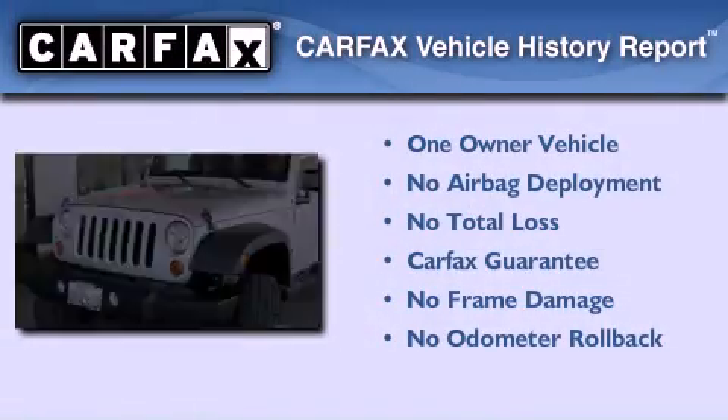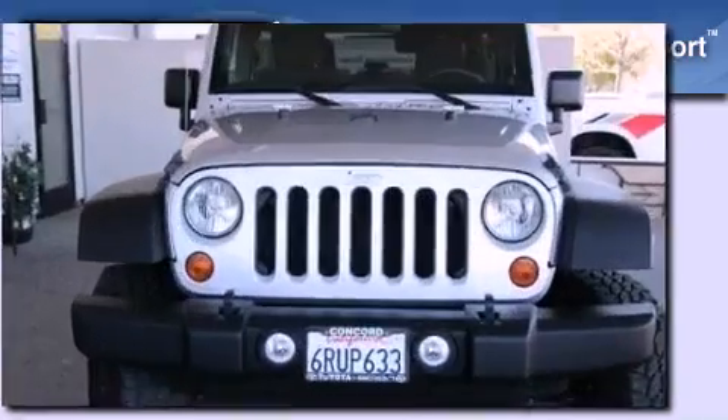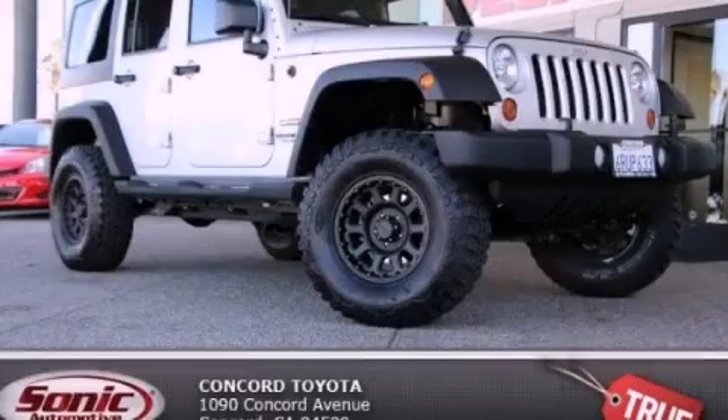This Jeep has had only one owner, and it qualifies for the Carfax Buy-Back Guarantee. Call or visit us right now and arrange your test drive today.